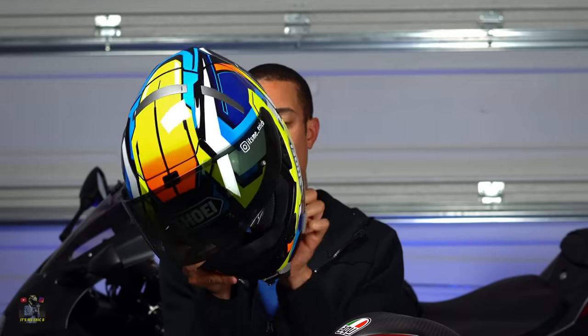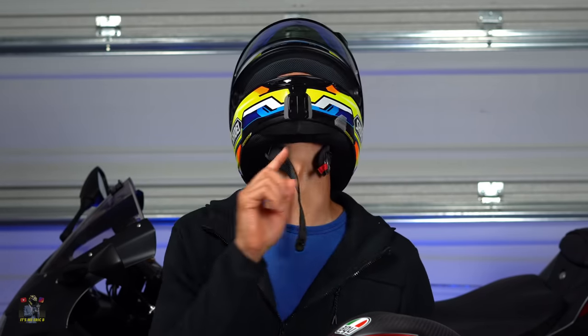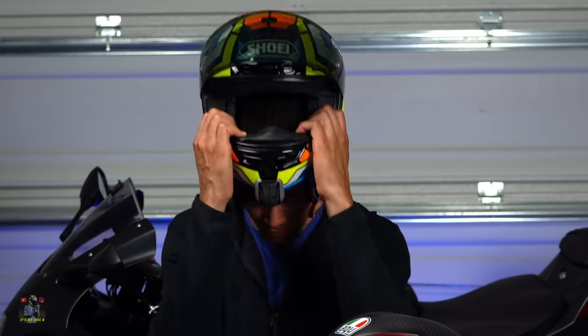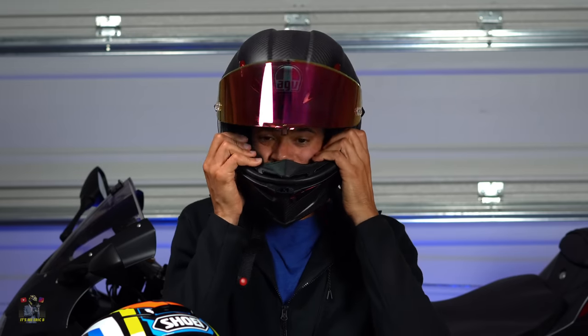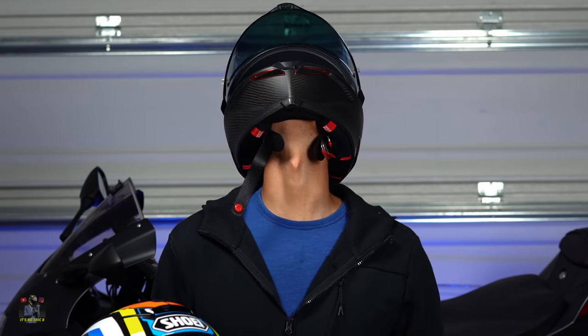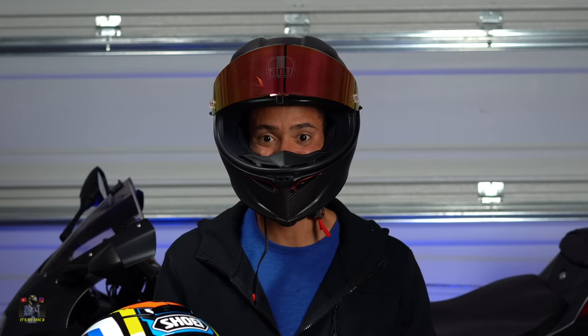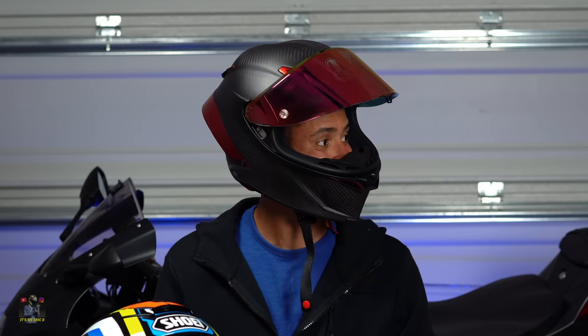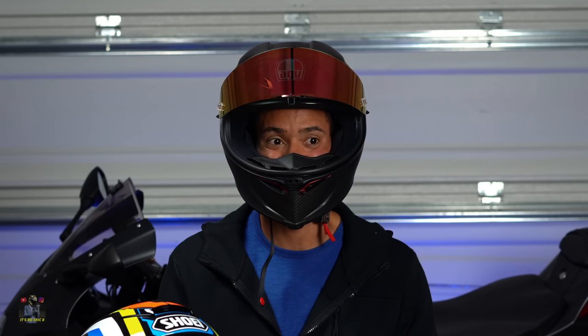The Shoei is a tight fit but it feels really good — I really like the way the pads and everything feel around your whole head. The chin curtain comes all the way back to the neck and the fitment is excellent. The AGV is a little bit easier to get on. The chin curtain on the AGV doesn't come back as far as the Shoei does, and the padding is different. On the inside the Shoei just feels like it covers your entire head — it's super comfortable. I'm going to give it to Shoei as far as the padding on the inside goes.